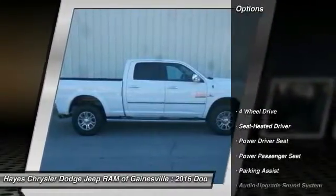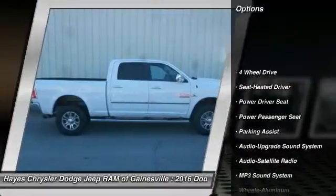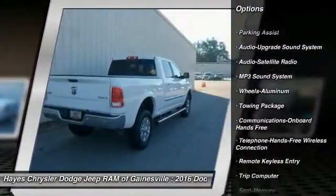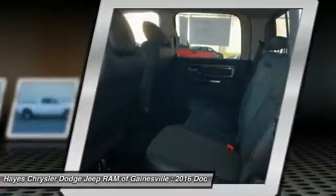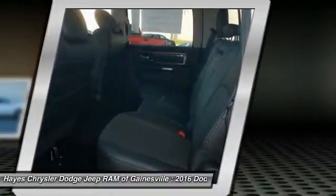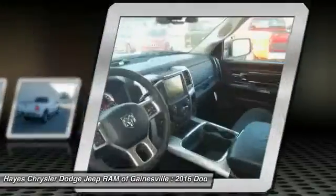Here are some of this vehicle's great options: traction control, anti-lock braking system, power passenger seat, four-wheel drive, Bluetooth wireless data link for hands-free phone, air conditioning, front power steering, home link garage door opener, aluminum wheels, cruise control.